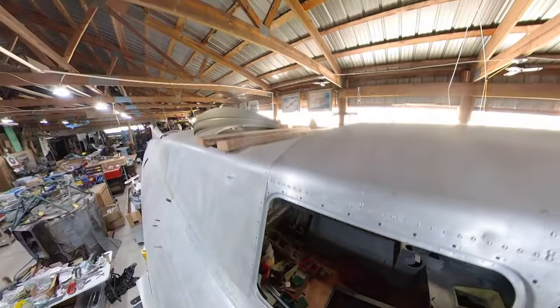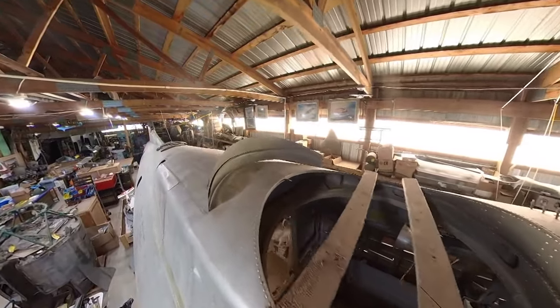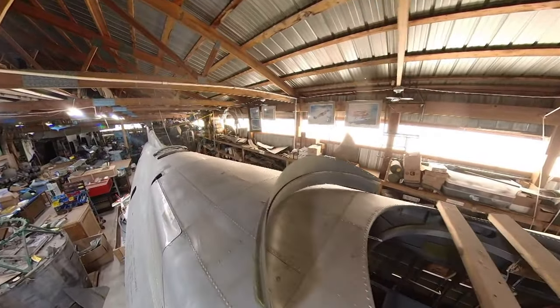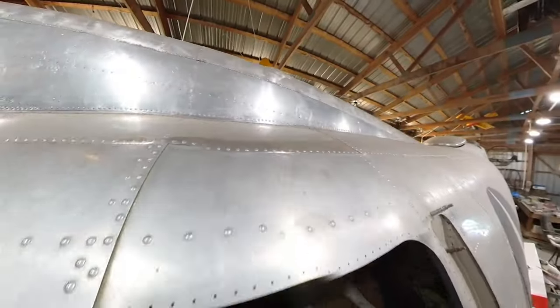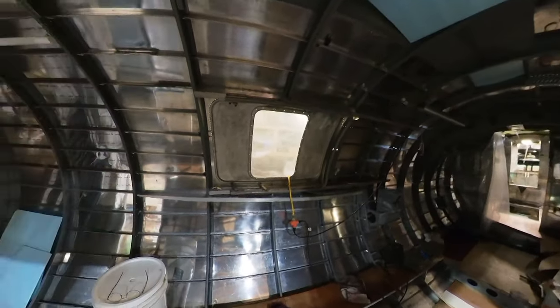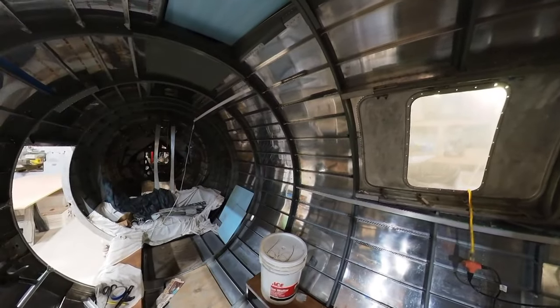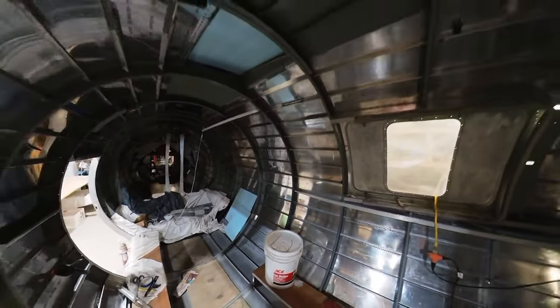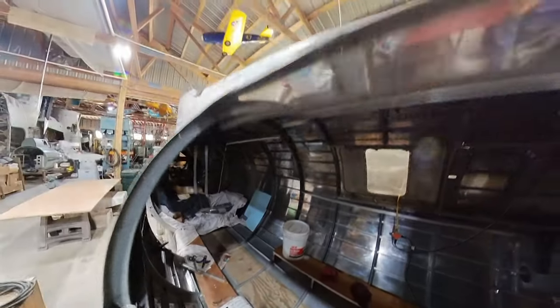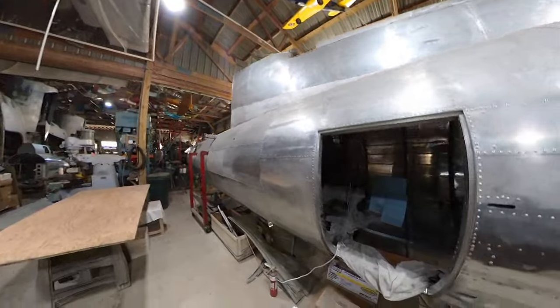In 1943, it went to Wright-Patt first, and they rebuilt the fuselage into what they called an XC-108, XC-108A particularly. It was made into a litter carrier. Then it went to Boeing, back out in Seattle, and they did work on the wings, and then it went overseas. It's been in Africa, and India, and the Indochina area.